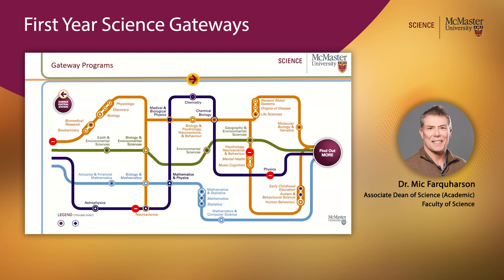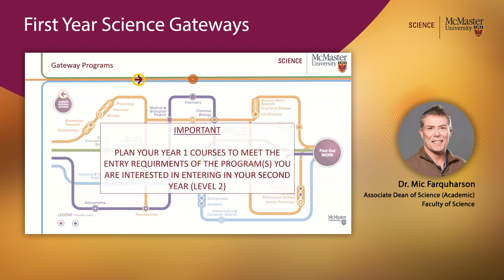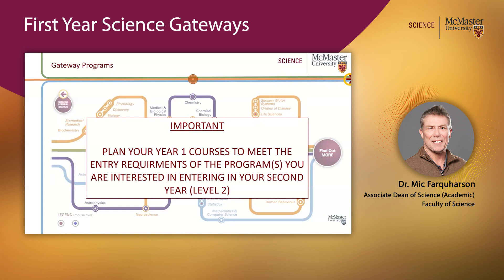Or let's say you come in on the Chemical and Physical Sciences track, but you take an elective in environmental sciences and realize that's something you're interested in. That's also not a problem — you'd come in on the Chemical and Physical Sciences gateway, complete the entry requirements for the environmental science program, enter that in Level 2, and graduate in year four. The important point is that you need to plan your year one courses to meet the entry requirements of the program or programs you're interested in entering in year two. Whatever gateway you're in, take the right courses in year one to maximize your program choice starting at Level 2.